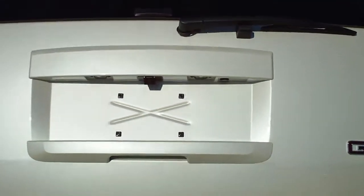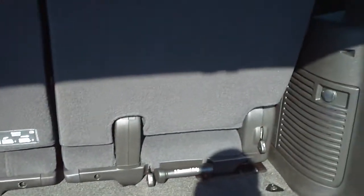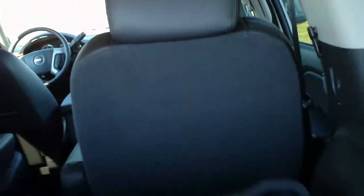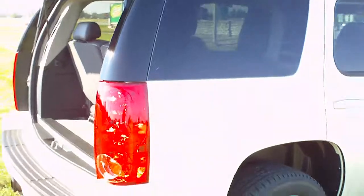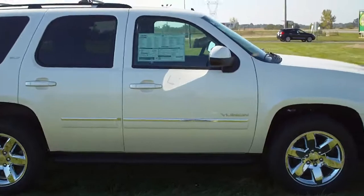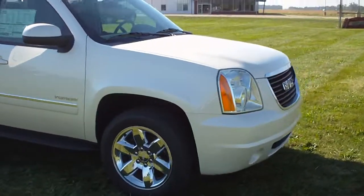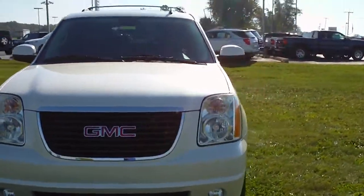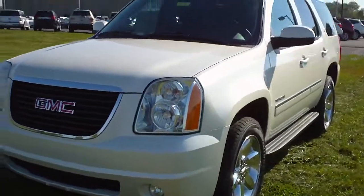Power rear liftgate. Rear seats do fold and tumble forward and are also removable. The second row will fold flat with the rear floor. Features the 20-inch chrome wheels. This four-wheel drive 5.3 liter V8 is equipped with remote keyless entry.